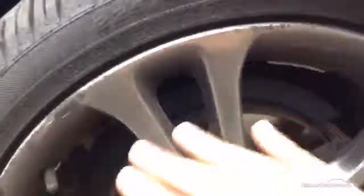Looking at the offside front alloy, which would have done on a sort of grey finish, as you can see quite a bit of paint is starting to peel off the alloy, so a definite refurb is going to be required here. There is also some curb marks around the outside edge of the alloy.